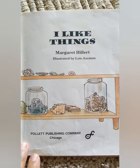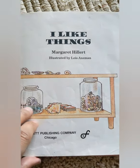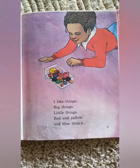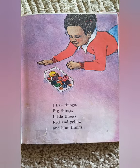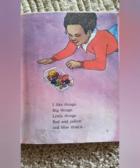I Like Things by Margaret Hillert, illustrated by Lois Axman. I like things. Big things, little things, red and yellow and blue things.